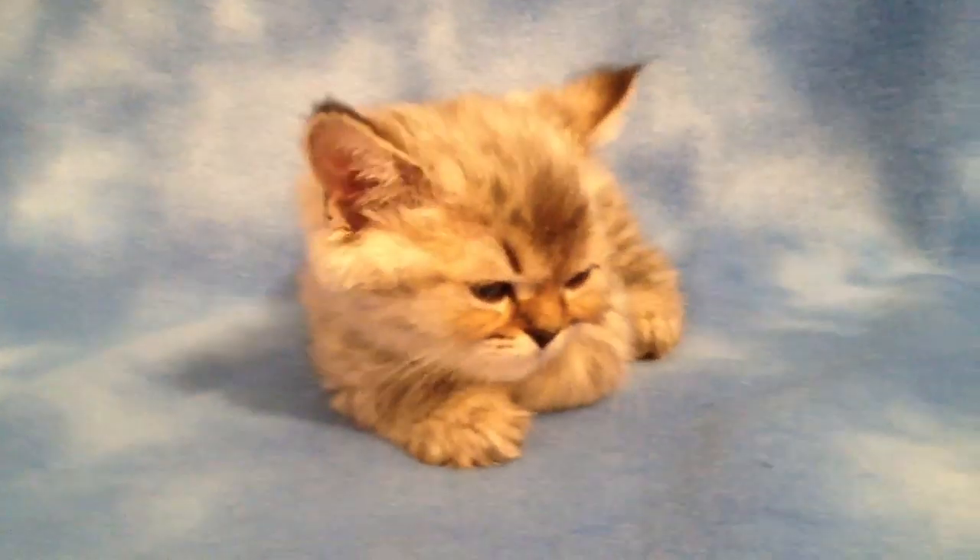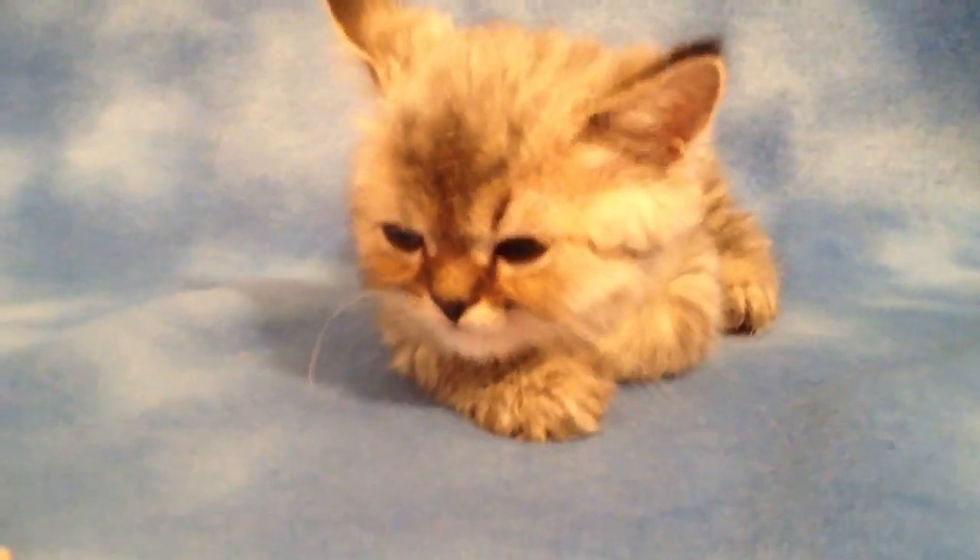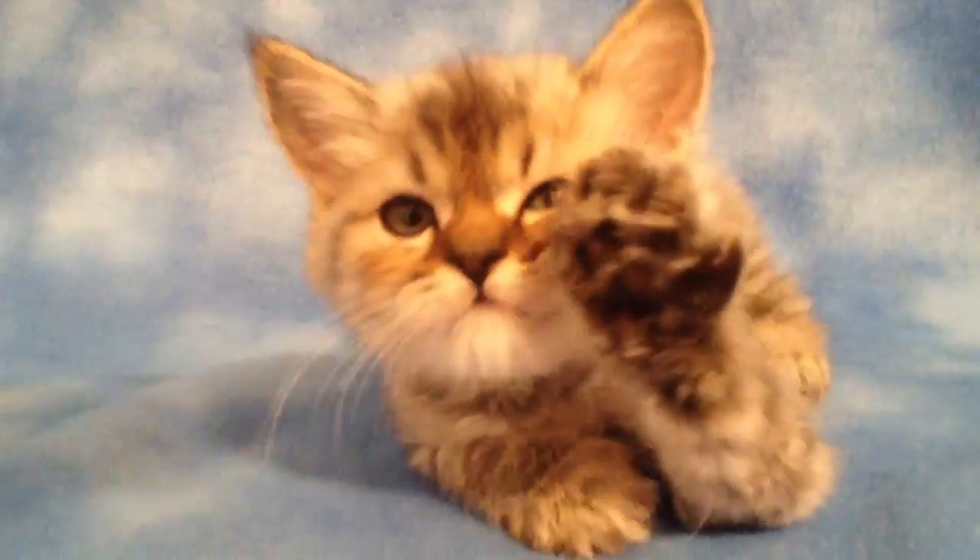He's a very sweet boy, so if you think you would like to adopt him or add him to your family, click on his reserve button.